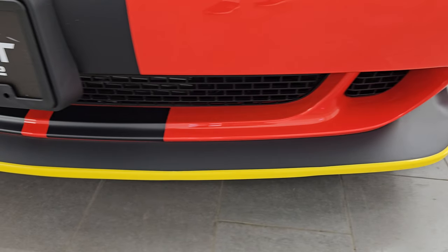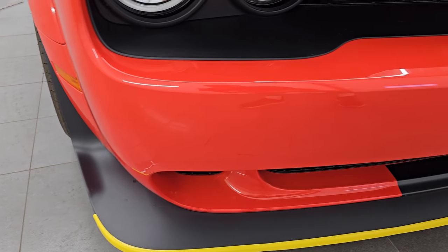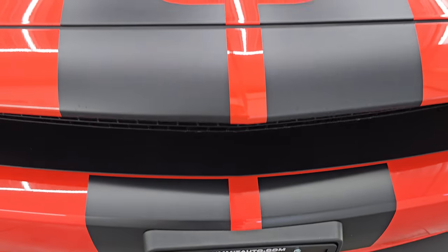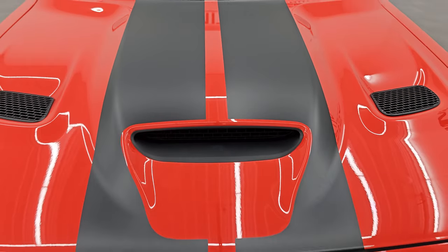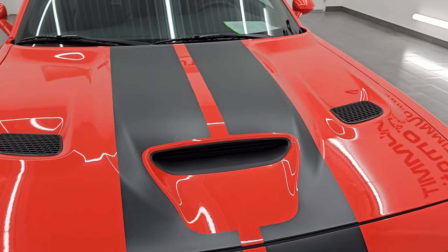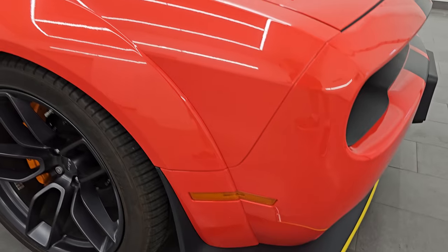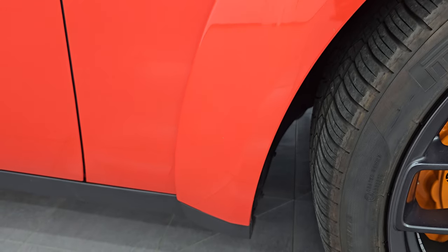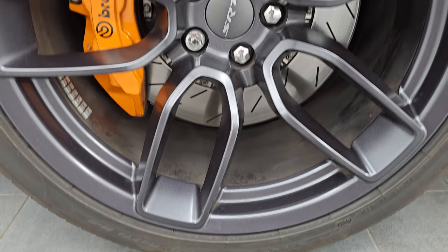Still has the front bumper lower valence guard on it — no scuffs or scrapes. The front bumper is absolutely perfect. The stripes are in fantastic condition as well. And you get my favorite hood on the Challengers — the single hood scoop and the two heat extractors. I didn't see any dents or dings, very nice and clean. Passenger side front fender is in excellent condition as well, no dents or dings. The passenger side front wheel is in excellent condition too, no scuffs or scrapes.